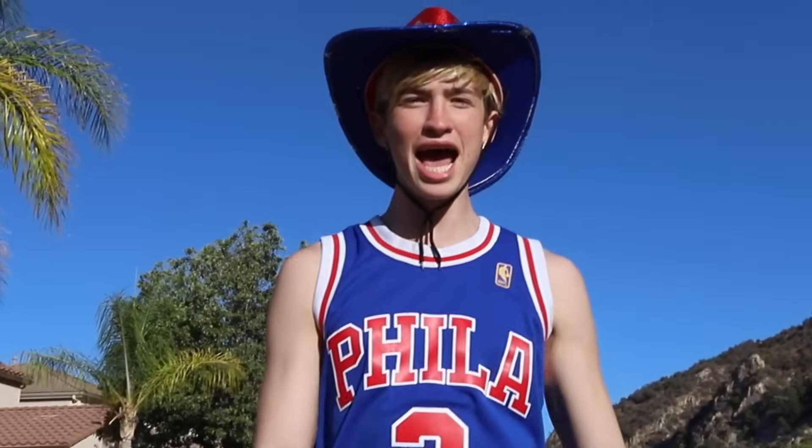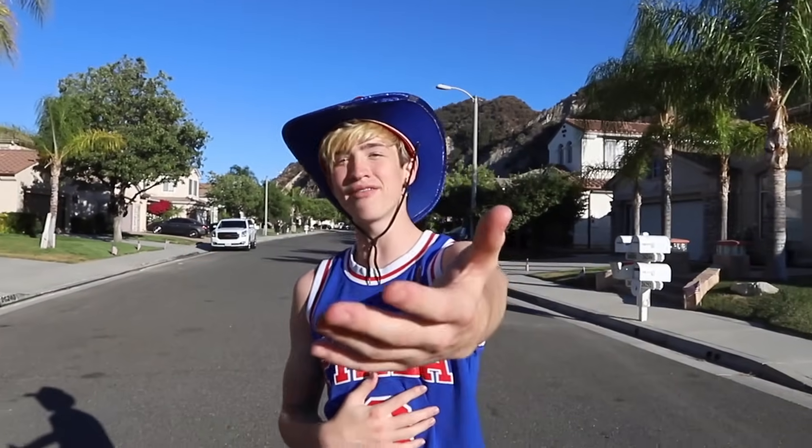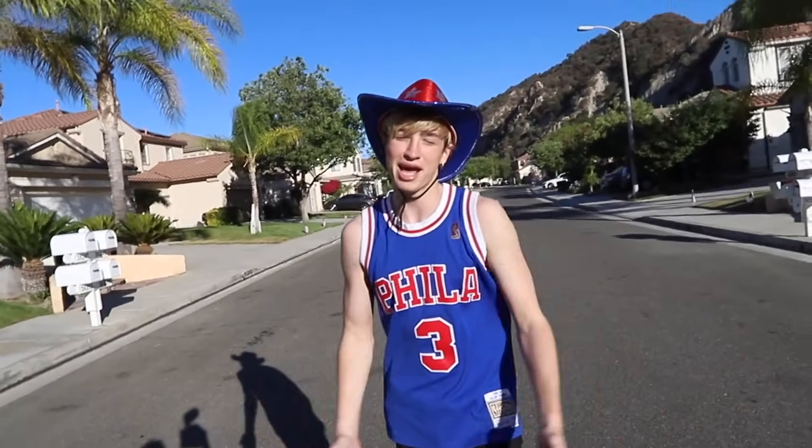Yo, what's up, guys? 3, 2, 1, and action! Yo, what's up, guys? So today, me and Maverick — he's behind the camera. Show your face. That's me. Yeah, we don't have a cameraman today. But anyway, today we're going to be testing viral TikTok trends and life hacks. So let's see how that goes. Let's get started!